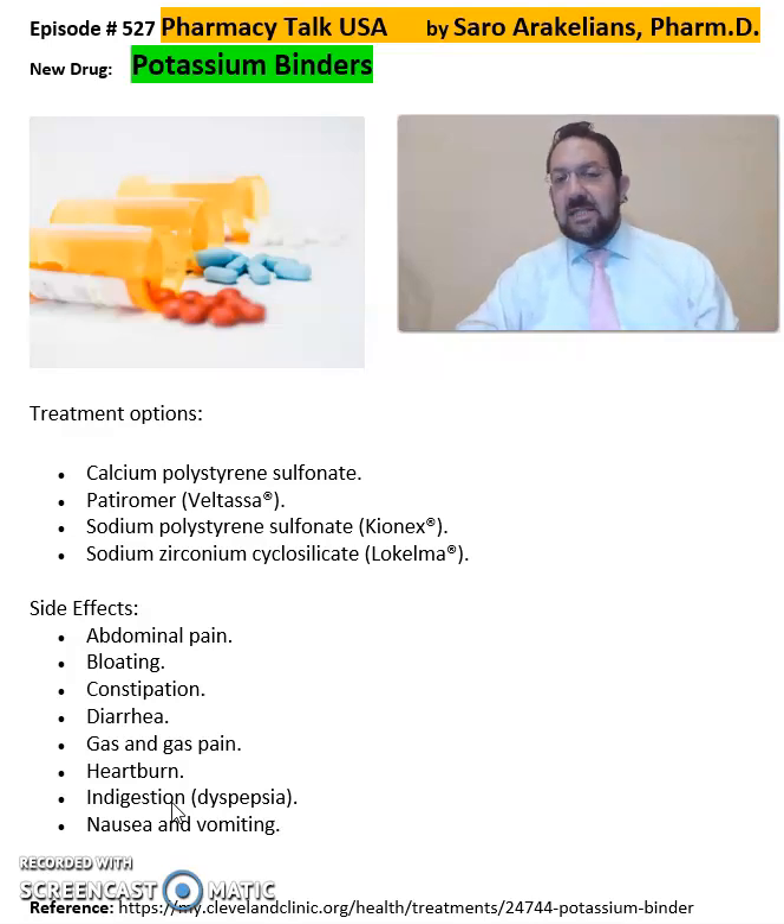Again, these are the potassium binders — Veltassa, Kayexalate, and Lokelma — that I wanted to discuss with you, along with their side effects, which are listed here. For more detailed information or questions on these potassium binders or their side effects, make sure to comment on the video and I'll be happy to answer any of your questions on these medications.